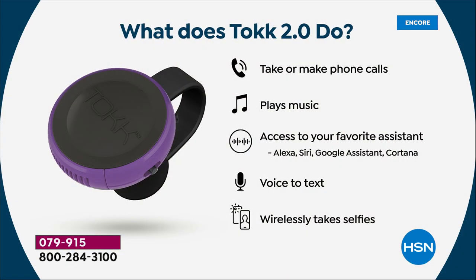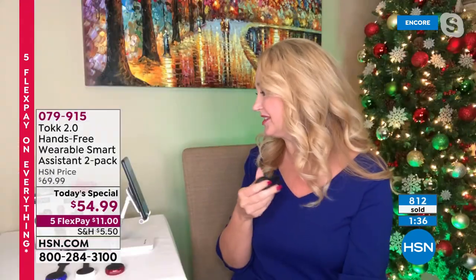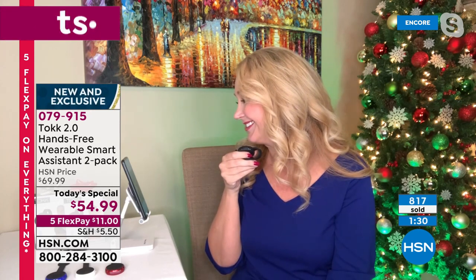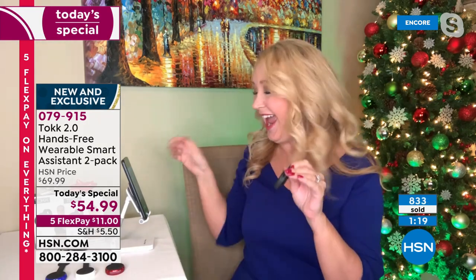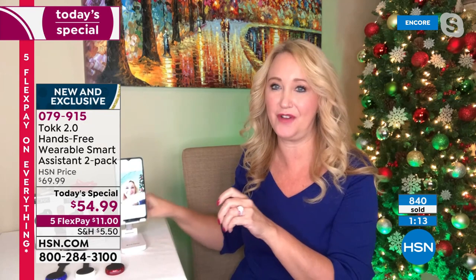It's going to make calls, play your music, and access your favorite assistants. You can do voice-to-text and wirelessly take selfies. We didn't talk about that but it's another fun thing it can do — it activates the shutter on your phone. I just double-tap to take a selfie. I just pushed the button, didn't even touch the phone, and I was able to take that picture.